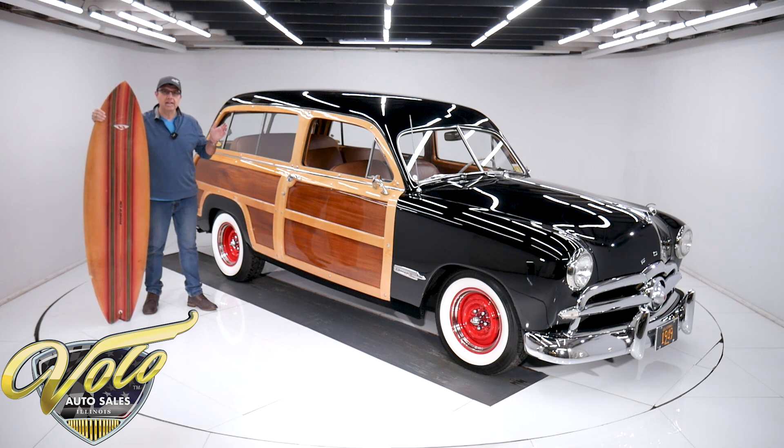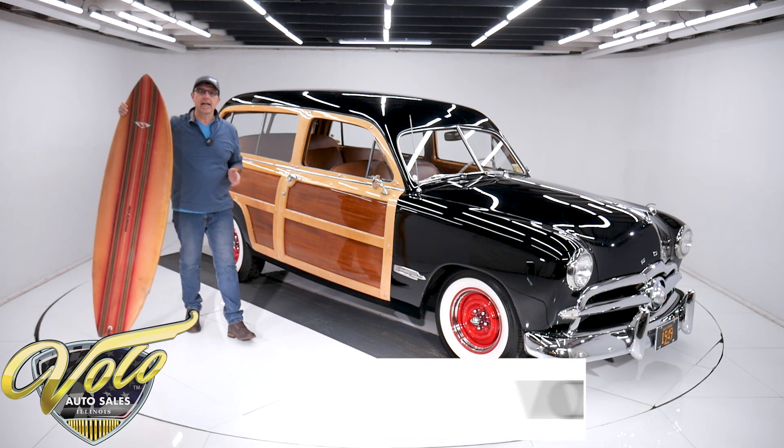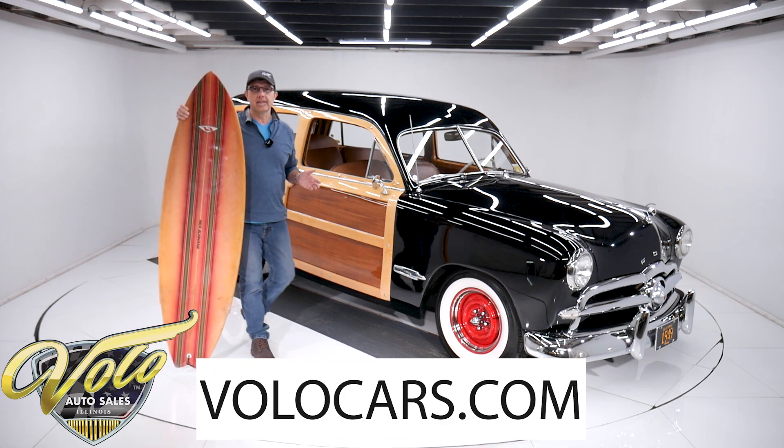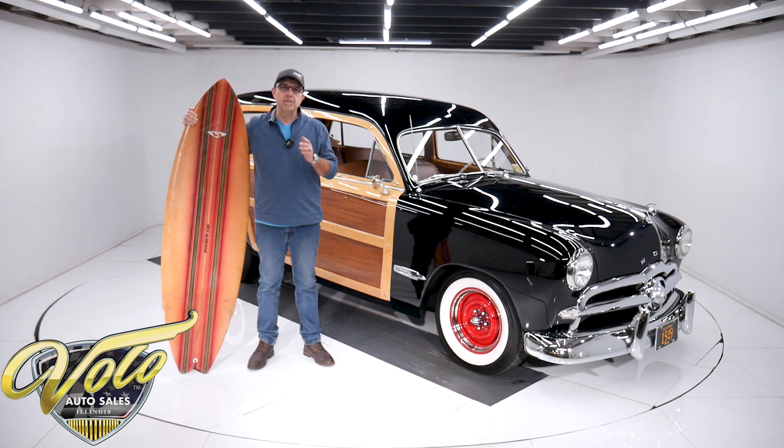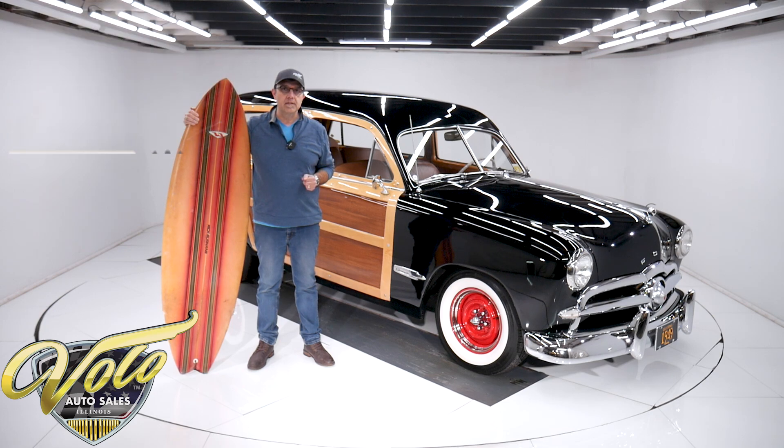Anyway, this is a good, solid, rust-free, low-mile, clean car. Go to volocars.com — that's where you can read all the specs and look at all the pictures. If you go to our website, you'll find a price tag on this car along with every other car that's for sale and a monthly finance option as well. If you enjoy the video, subscribe and click on the bell icon — you'll be notified as new ones are posted.